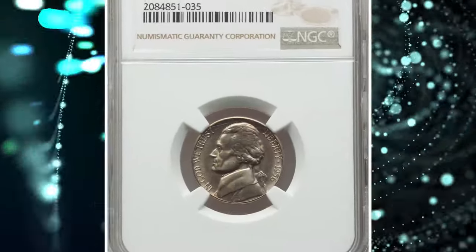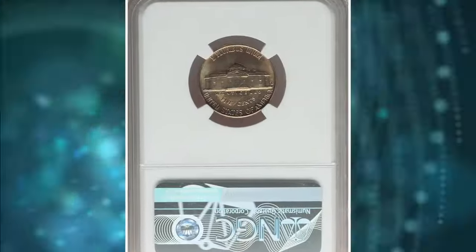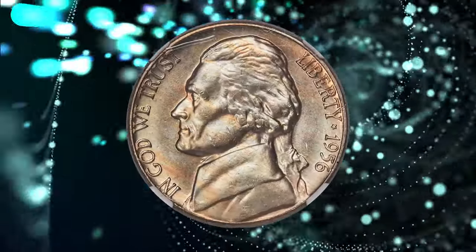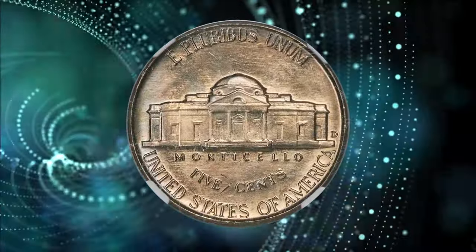Number 6. This is a 1956 D Jefferson Nickel in Mint State 67 — an elusive five-cent piece with five full steps according to NGC. The 1956 D poses a challenge for advanced registry collectors, as full-steps examples are scarce and rare in high grade.